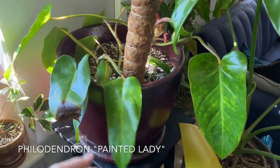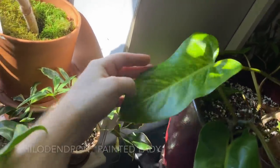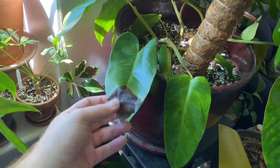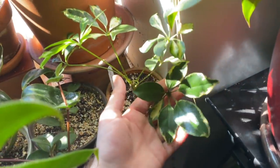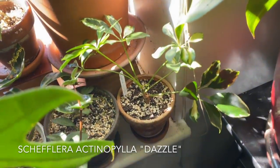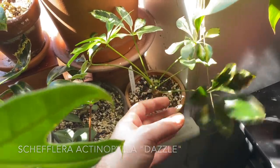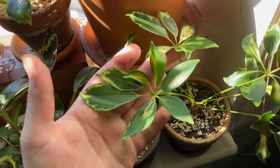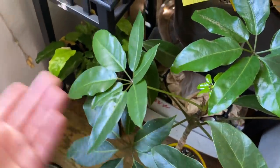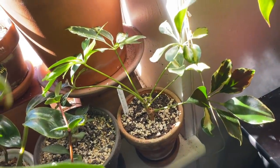This is a Philodendron painted lady — still acclimating to my home. It's doing fine but has some browning here and there, which is to be expected when a plant needs to acclimate. This is a Schefflera actinophylla Dazzle — it looks a lot like an arboricola. It will look a lot like the other Schefflera one day, but variegated. I do have a Calathea Mosaica down here — this one's not looking as great as my other one. This is one I got from Costa Farms.